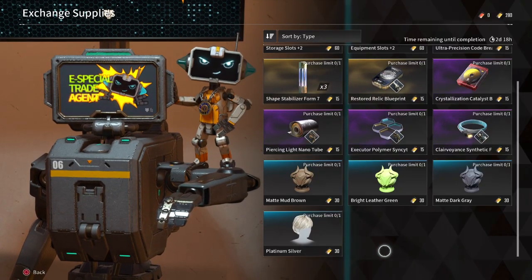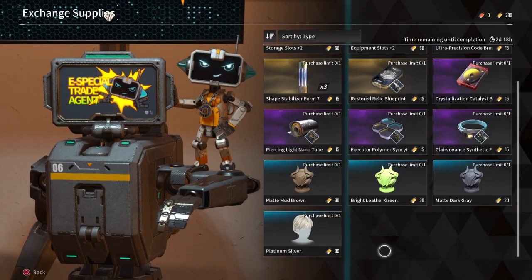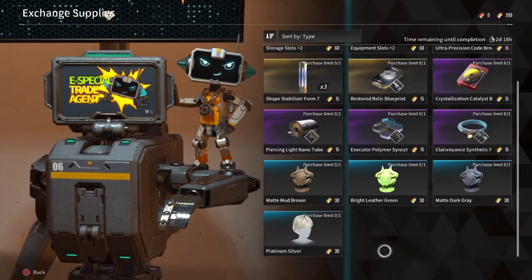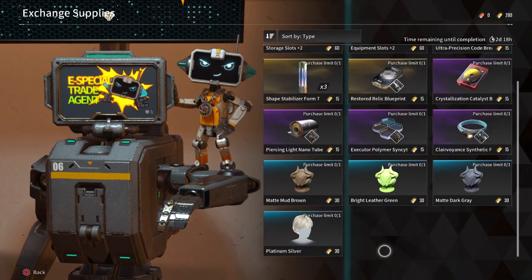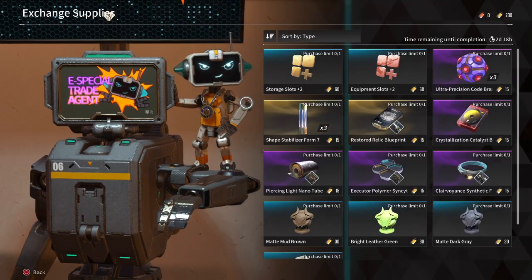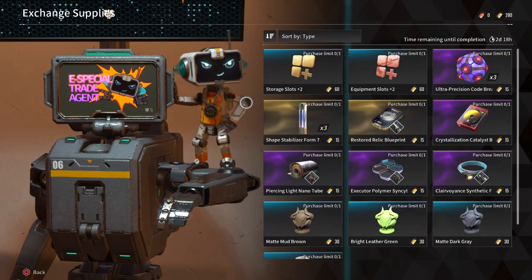Piercing Light has been picking up traction with Hayley players for the high DPS it provides, while Clairvoyance has gotten a buff to make them even stronger than J-Bo's turrets. If they stand right there for you, then pick them up, or hold off until next week's item dot show.